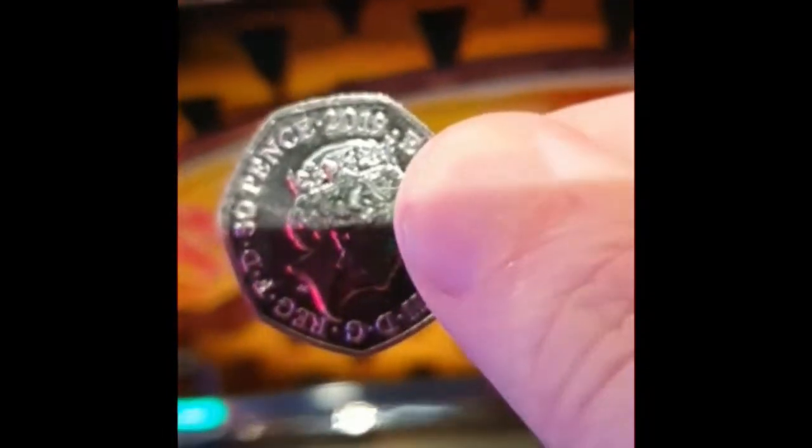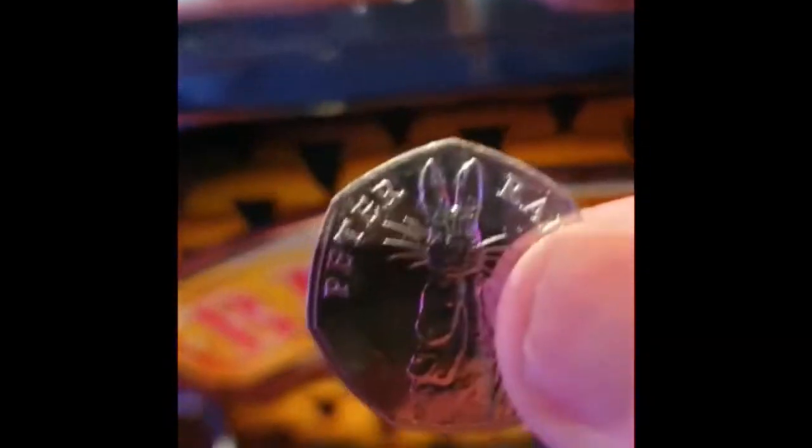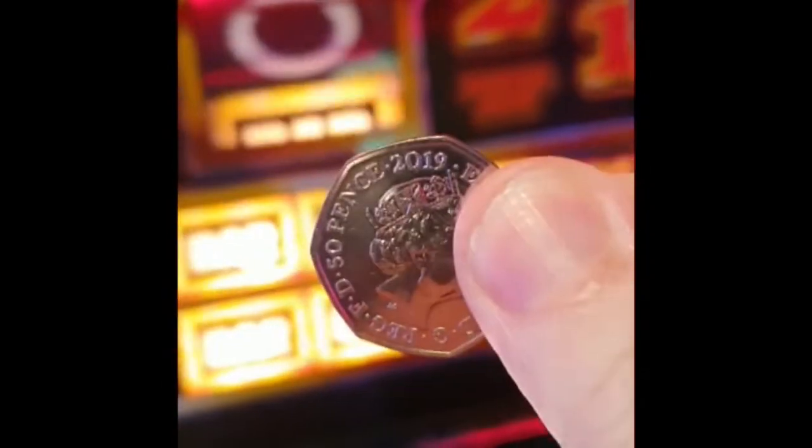Alright guys, I am in another arcade. We will put another Peter Rabbit into circulation. 2019, this is my seventh coin in association with Great British Coin Hunt dot com. He is about to go into the slot. 2019. Bye bye, Peter Rabbit.